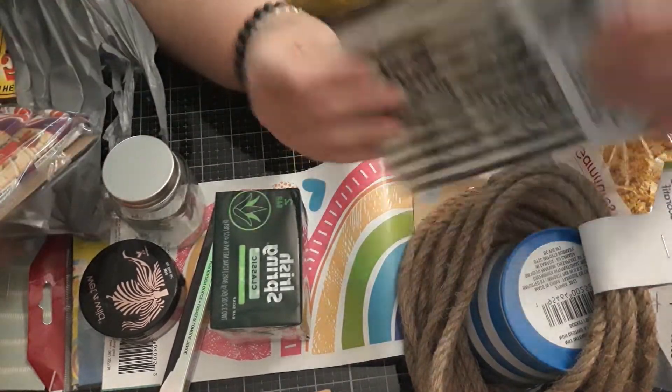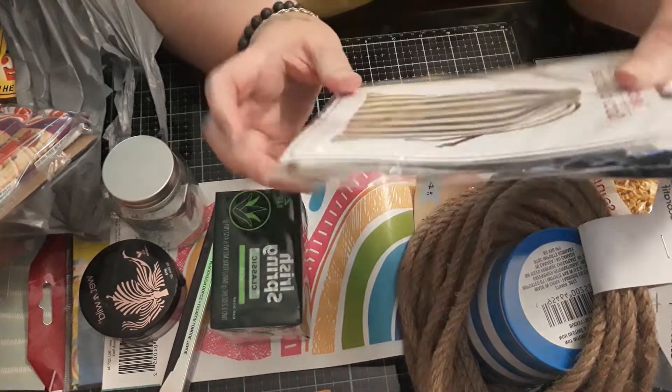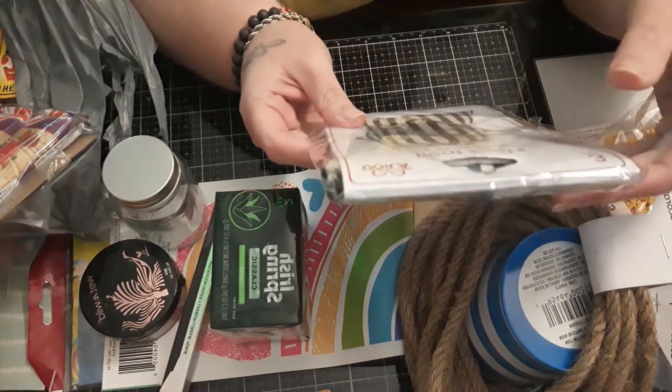We got treat sacks. I went ahead and grabbed these for Halloween stuff because I know that this is going to go away.